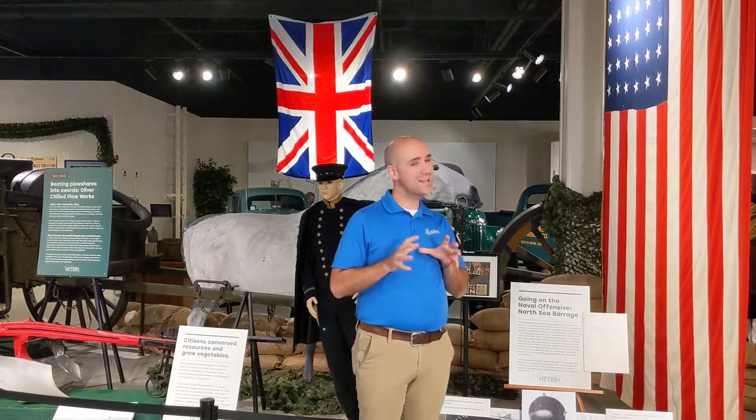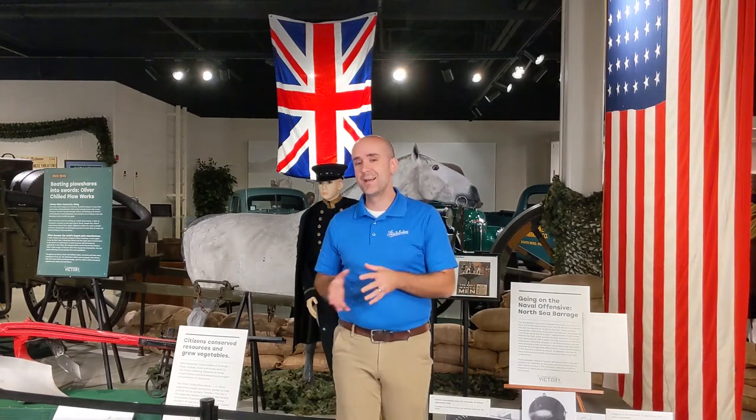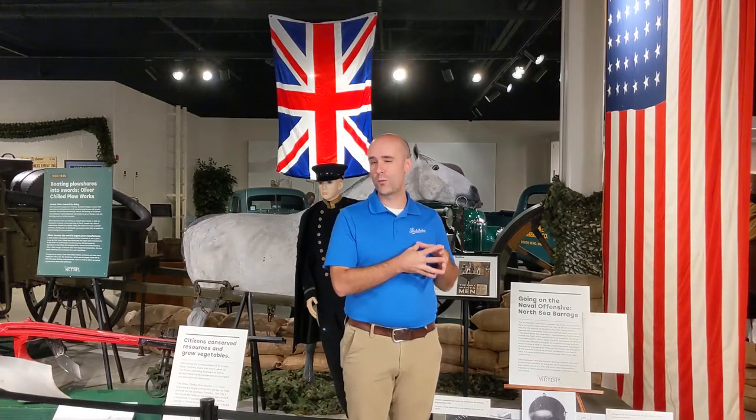I'm going to do something a bit different today. Instead of sharing an object that you can see as part of the exhibit, I'm going to share one that you cannot. But we do know this object was part of our collection at one point, and that is a World War I-era mine anchor, which you can see in this photo here from our collection.